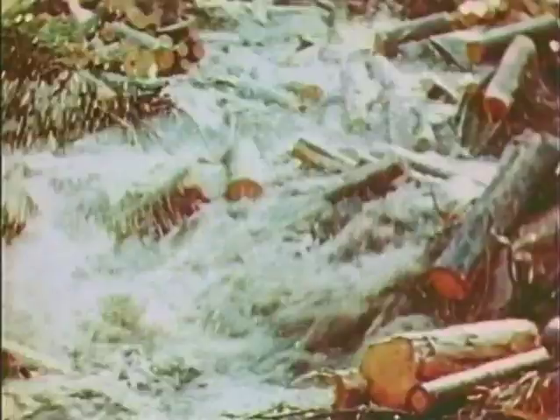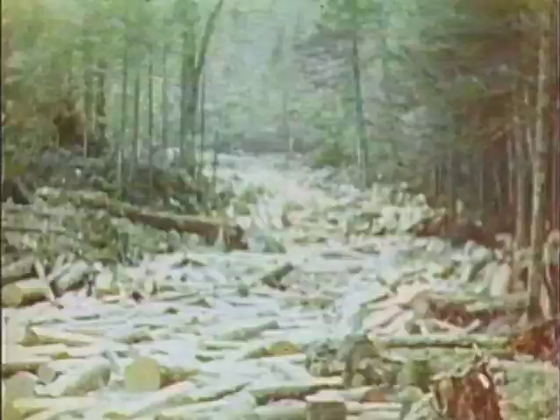Generally, logging was done along several tributaries of a larger stream, and the floating logs converged to form a massive flow.